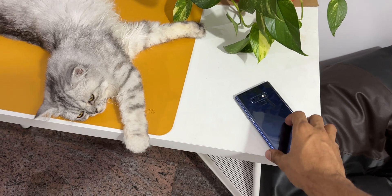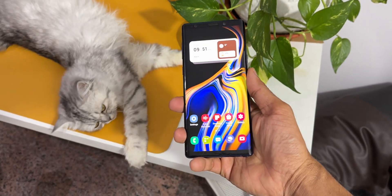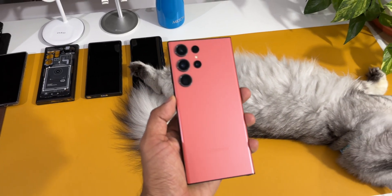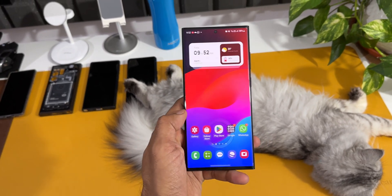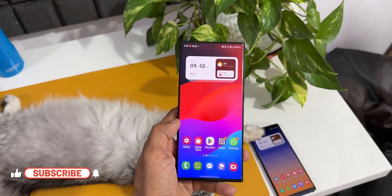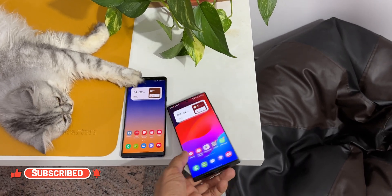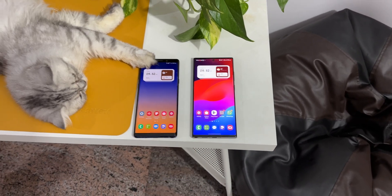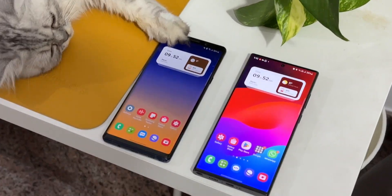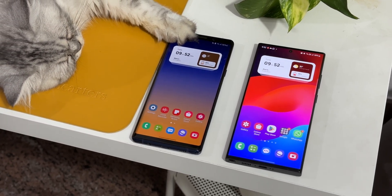Here I have a five-generation-old Samsung Galaxy Note 9 and the Galaxy S23 Ultra, the latest flagship from Samsung. In this video we're going to understand how much of a difference it makes to use a latest flagship phone versus a five-generation-old flagship. We'll also answer whether Samsung's phones slow down after a few years of usage.